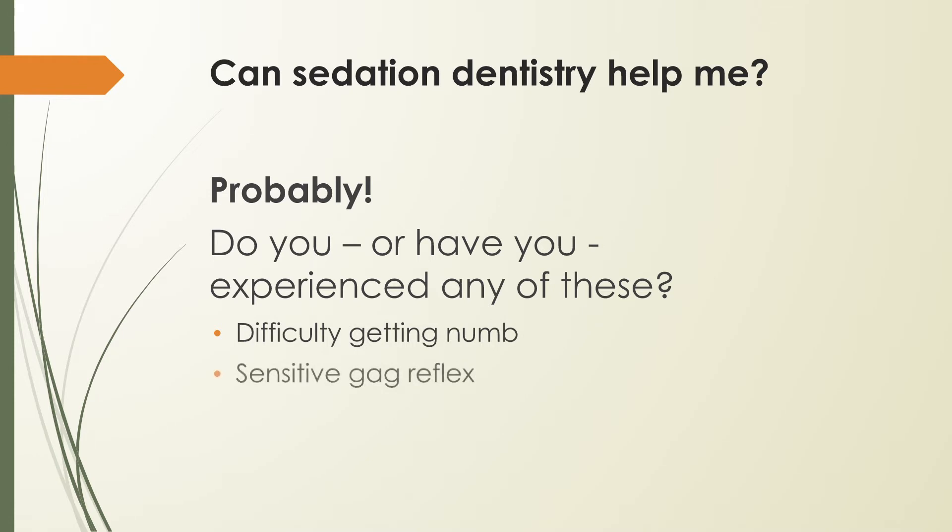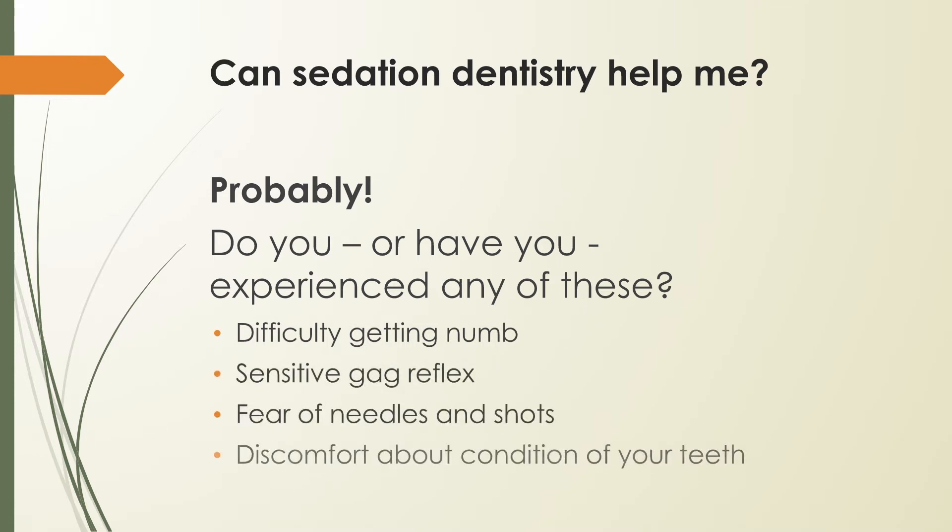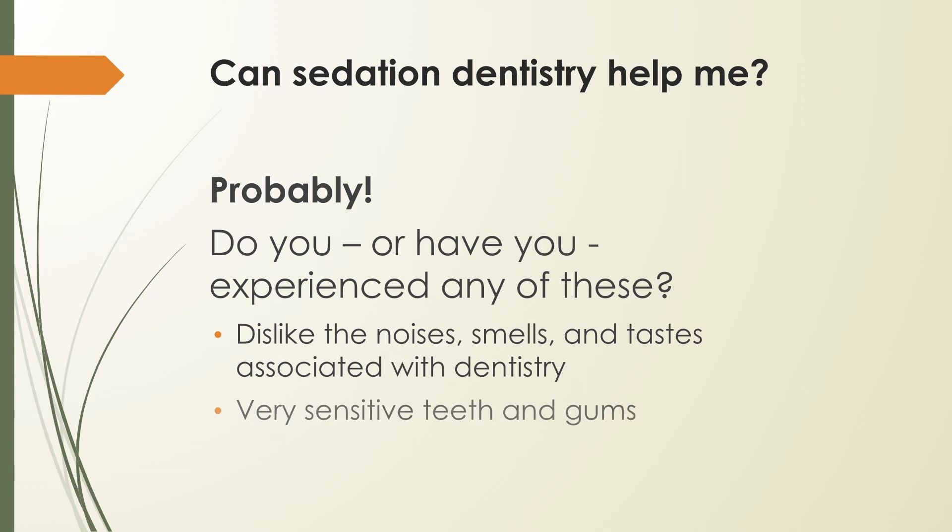While sedation dentistry is known for helping the most fearful of patients, it can benefit people with a range of other sensitivities or conditions: difficulty getting numb, sensitive gag reflex, fear of needles and shots, discomfort about the condition of your teeth, dislike of the noises, smells, and tastes associated with dental offices, very sensitive teeth and gums, and past traumatic dental experiences.